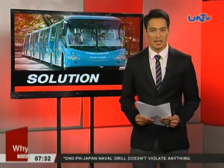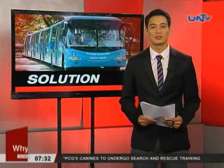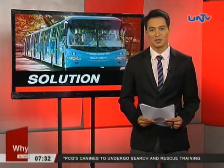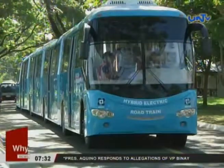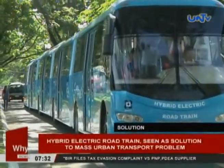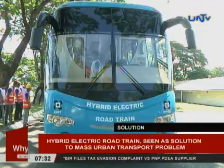The Department of Science and Technology, or DOST, has launched the Hybrid Electric Road Train — a solution to the worsening mass transport system. Mon Hoxon tells us why.